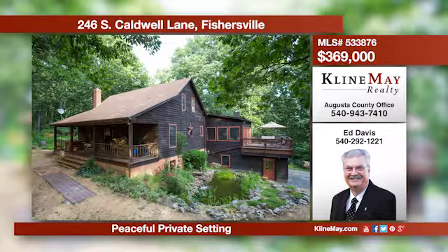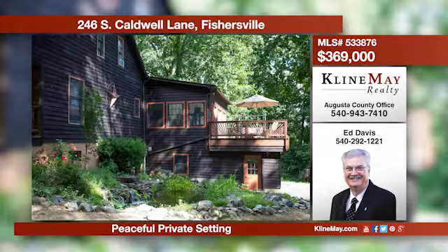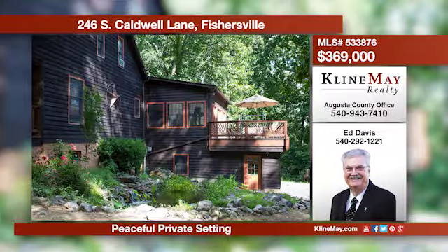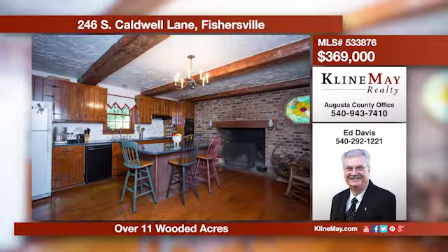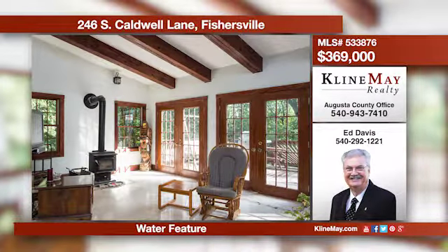This home boasts beautiful wood floors throughout the first floor and marble in the family room. The kitchen has an island, a wood fireplace, and a lovely stained glass window. The family room accesses the deck and overlooks the water feature in the yard. Call Ed Davis for more details.